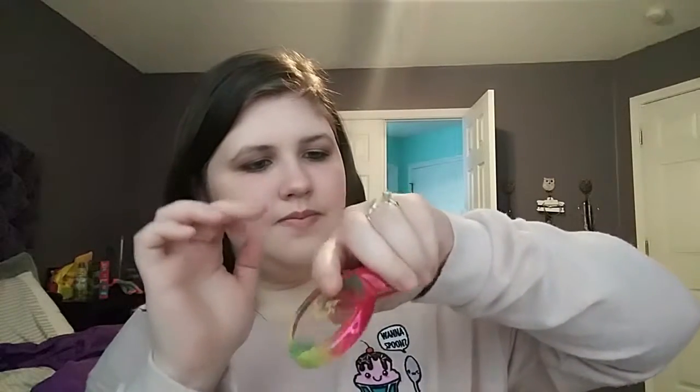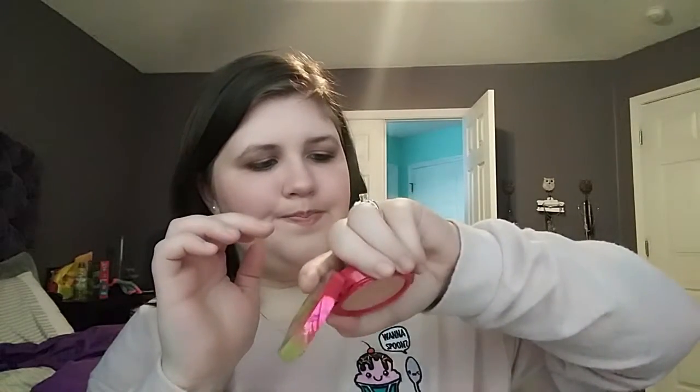Next we have the Physicians Formula Butter Blush in the shade Natural Glow. They had two of them and I just kind of grabbed one because I wasn't really sure which would be best. We'll have to play around with that — not sure how it's gonna work out.